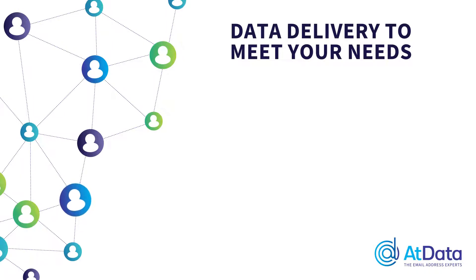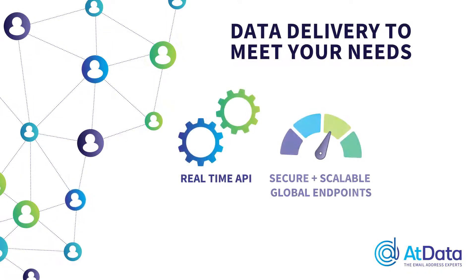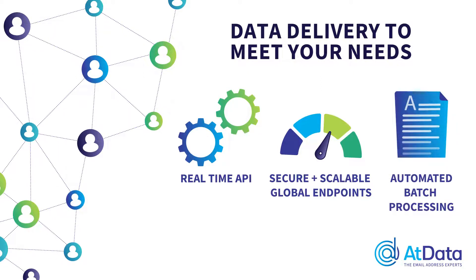Our data can be delivered through real-time API, secure and scalable global endpoints, and automated batch processing. Choose the delivery that works best for your customers.